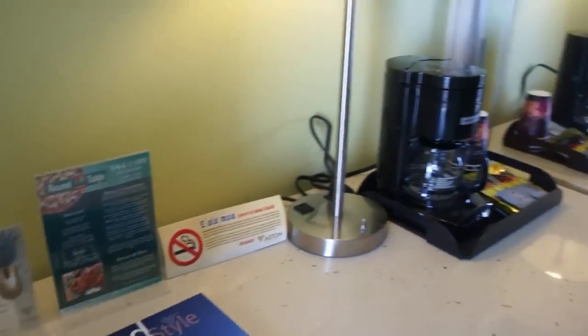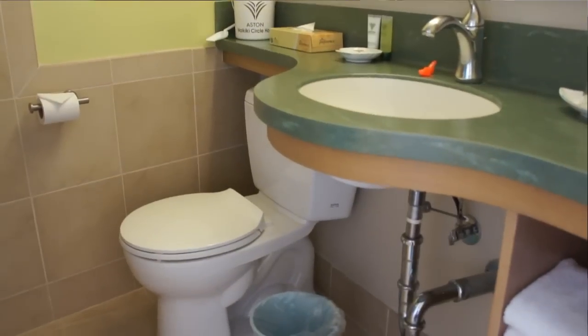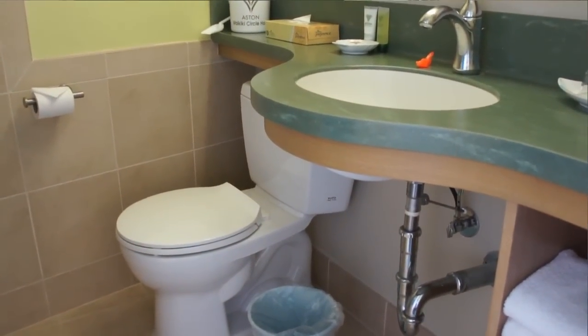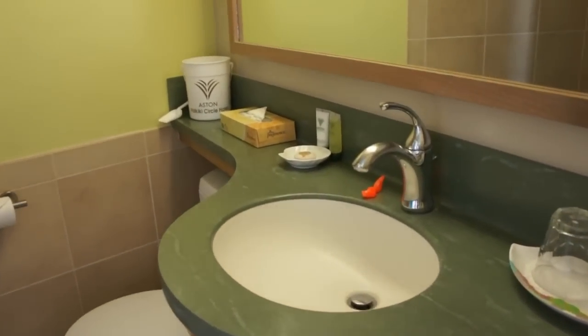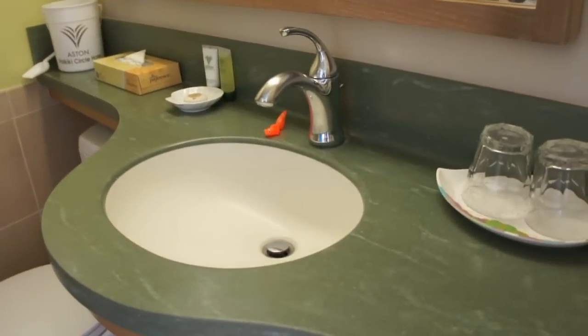Lots of great amenities here, and the bathroom — they did a really cute job with the bathroom. Let's take a look at the bathroom real quick over here. Beautiful job. When you've got a small bathroom here, they've made a really nice use of the space. I love the counters. Very clean, very nice, very sleek lines, with the wood trim, makes it very nice.